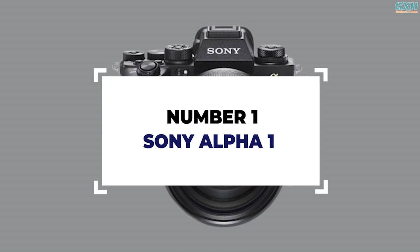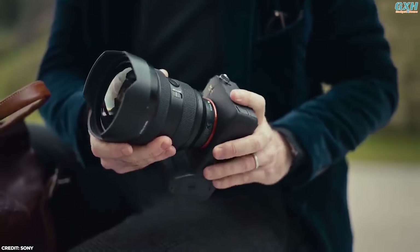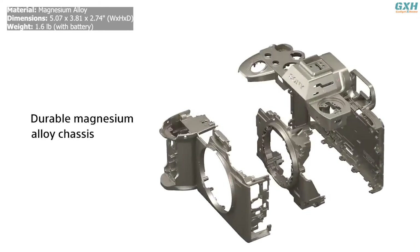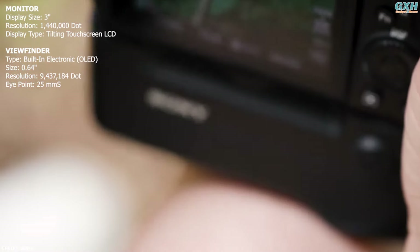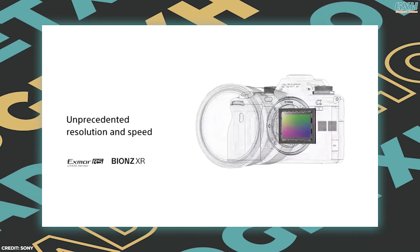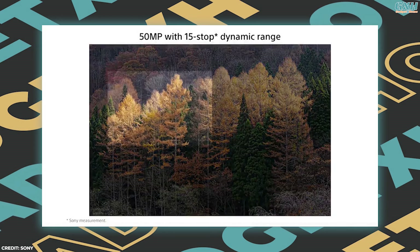Number 1: Sony A1. The Sony A1 is an exceptional hybrid camera that bridges the gap between high-end still photography and professional video production. Its magnesium alloy chassis assures rigidity, durability, and stability while remaining lightweight. A 3.0-inch 1.44 million dot tilting screen benefits working from high and low angles. The 50.1-megapixel full-frame Exmor RS CMOS sensor captures incredible detail, while the Dual Bionz XR processor ensures fast and accurate image processing.